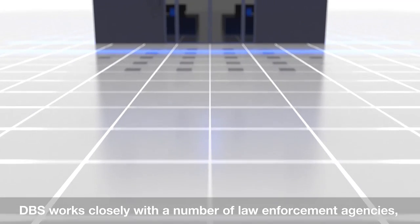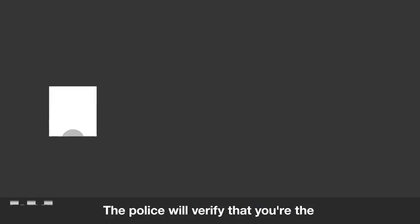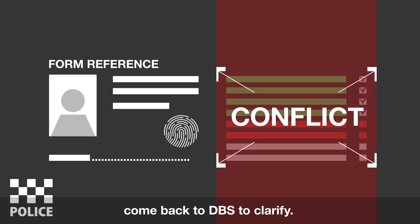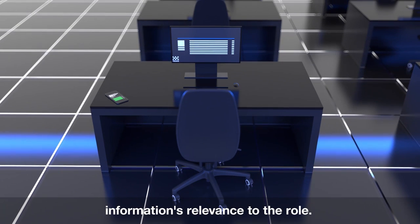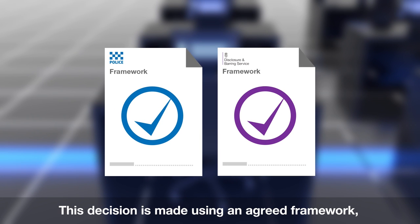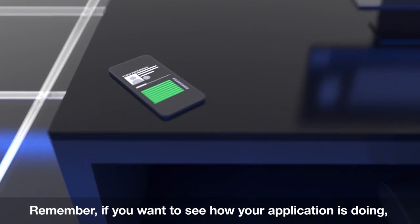DBS works closely with a number of law enforcement agencies, including police forces across the UK. Your application will reach them if there's a match against details on our systems, or if we requested your fingerprints and there was a match. The police will verify that you're the person who's been matched and that all relevant police forces have been consulted. Any issues such as missing or incorrect information will flag a conflict, and your application will come back to DBS to clarify. If there's no conflict, the forces will check for any information they hold relevant to the role you're applying for. If they find any, they'll assess its relevance and decide if it ought to be disclosed on your DBS certificate, using an agreed framework and shared template. These checks can take a bit of time, especially if several police forces are involved. Remember, you can check your application's progress online anytime.